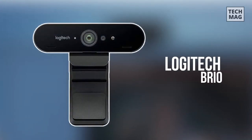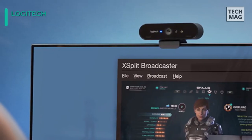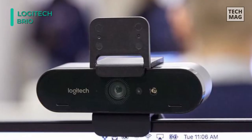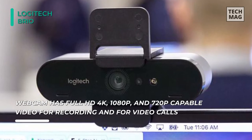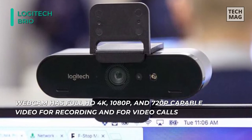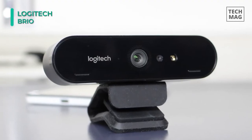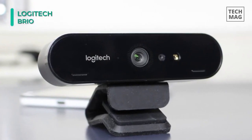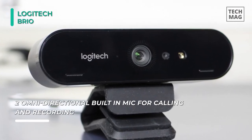Up next on the list, we have the Logitech Brio Ultra HD Pro Webcam. With a resolution of up to 4K Ultra HD and frame rates up to 90 frames per second, you'll be streaming crisp and smooth video. It uses a glass lens with 5x digital zoom, which further enhances image quality and fine details, while dual omni-directional mics with noise cancellation technology ensure that your voice is center stage. To facilitate a more hands-free experience, an infrared sensor allows for login via Windows Hello.